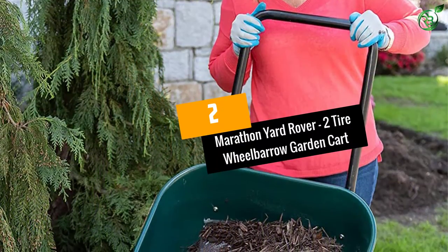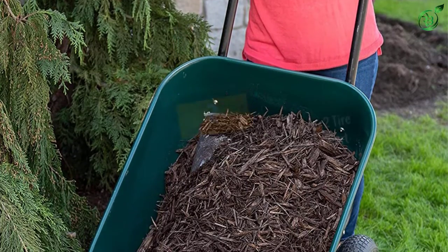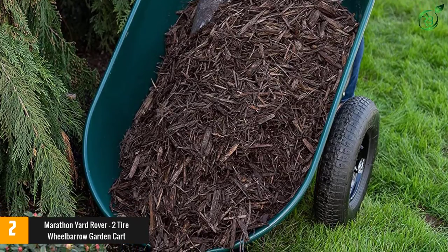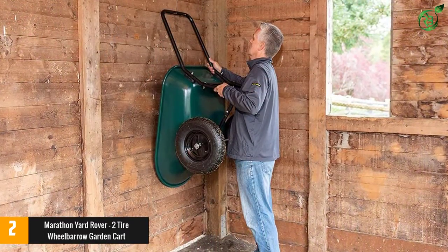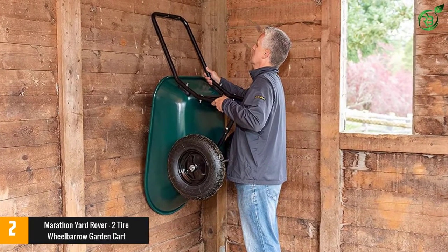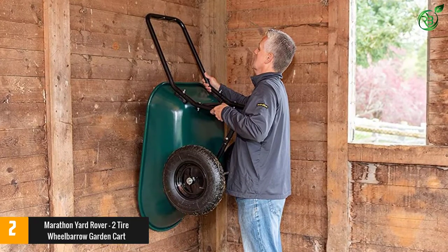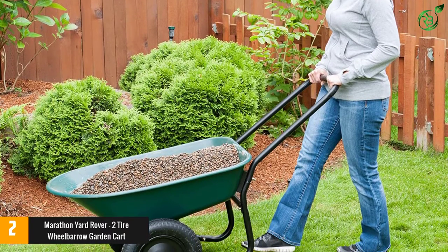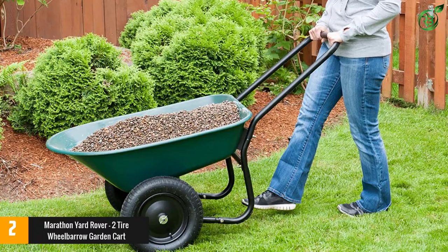At number 2: the Marathon Yard Rover 2 Tire Wheelbarrow Garden Cart. Another crossover between wheelbarrow and garden cart, the Marathon Yard Rover weighs 25% less than a standard barrow. It's very easy to maneuver too, making it a great choice if you're elderly or less physically fit. The poly tray is generous enough to give you 5 cubic feet of capacity, and it will carry up to 300 pounds of garden materials. The loop handle has a cushion grip so it won't cut into your hands as you pull it around.